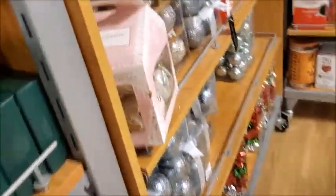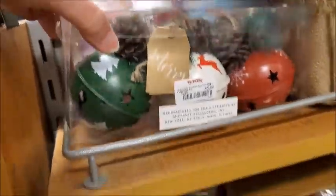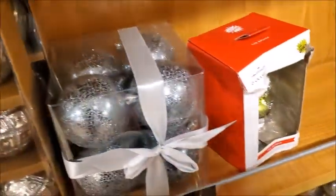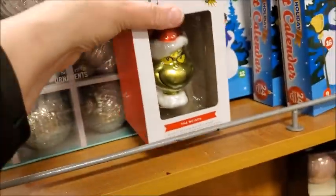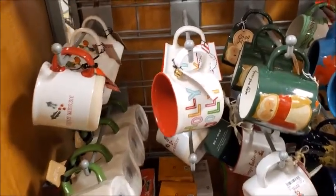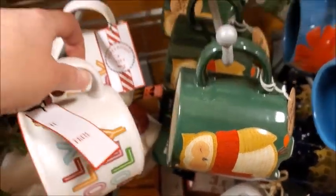The tags. Here's a Grinch ornament, $8.00. Bunch of Christmas mugs. I think it was $5.00.